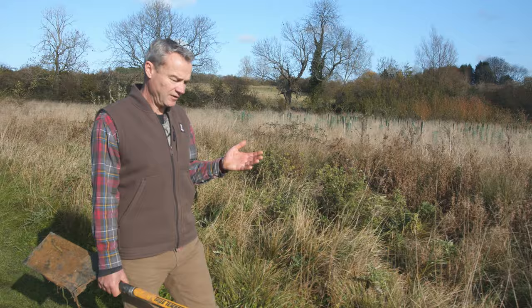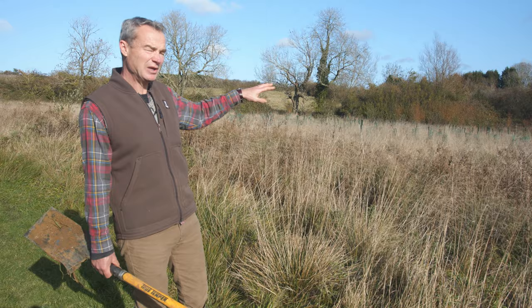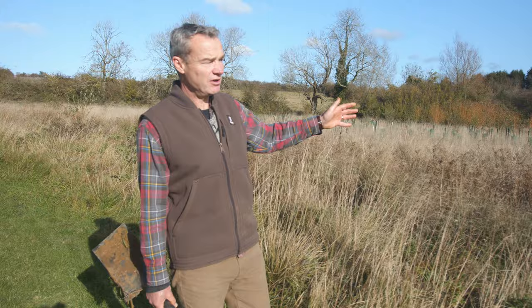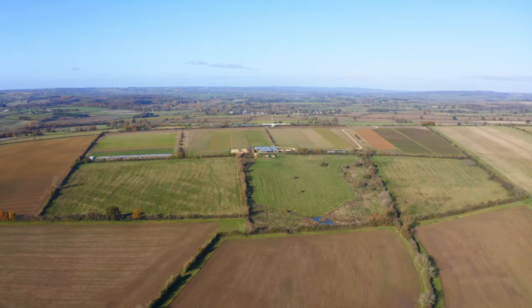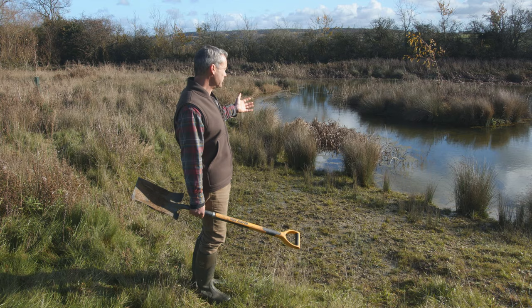Here we are at the bottom of the natural flood management area we've created. We have a lot of trees planted here at the same time as the natural flood management ponds — the trees are really important because of their root structures. The more trees in a densely packed area, the more roots we have, the more infiltration we get of the water. The biggest scrape and pond is here — an area of the farm that really wasn't used by any animals, it was just wet.